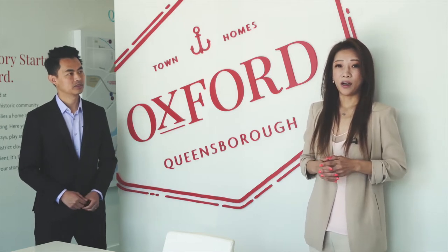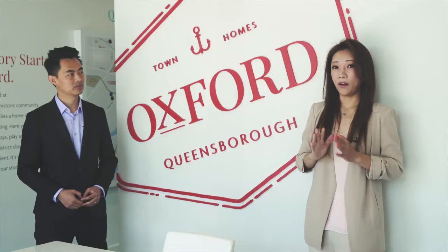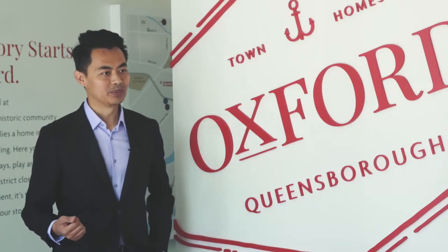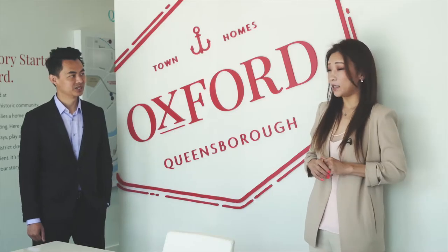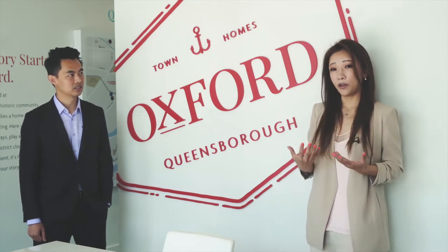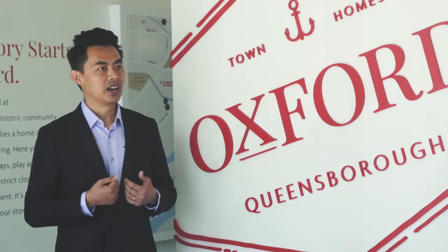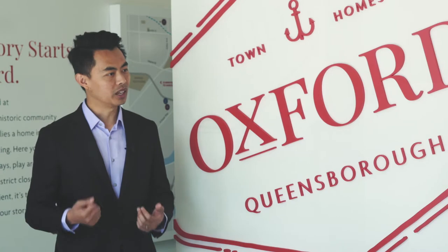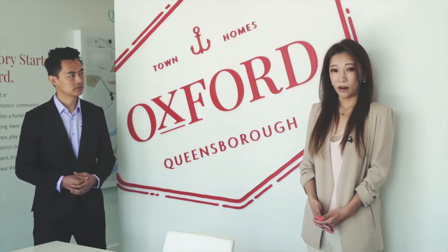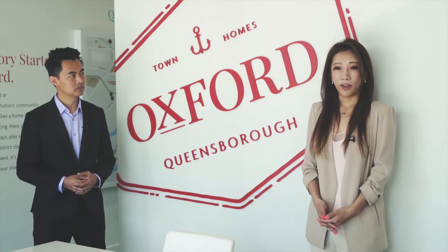We're also in the school zone — it has a middle school and elementary school as well. Our presentation center is not far from our site, just about a five minute drive away. Besides the price, which starts at $699,900, Oxford Town Homes has a very low strata fee of only 18 cents, which also includes our garden space and the children's playground. Within two months we have sold over 70% of Phase 1 and Phase 2, and most of the people who came in are young families from Vancouver, Burnaby, or Richmond.